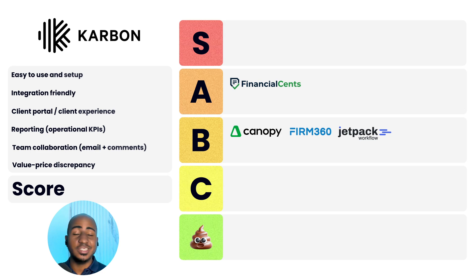App number five: Carbon. Ease of use and setup: one. Integration-friendly: two. Client portal and experience: one. Reporting: two. Team collaboration: two. Value-to-price discrepancy: one. Total score of nine, a B. Carbon is probably one of the best all-rounders — pretty good at most things, although not necessarily world-class at any particular thing. I like to say Carbon is almost always a sensible choice for most firms; it's kind of like the Prius of accounting practice management systems. If email is at the core of your business, they probably have the most robust, time-tested email triage feature, so definitely check them out.